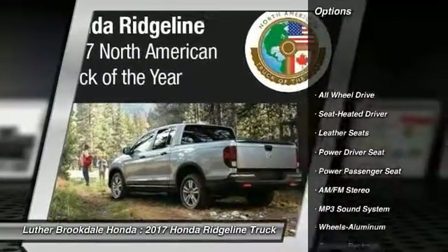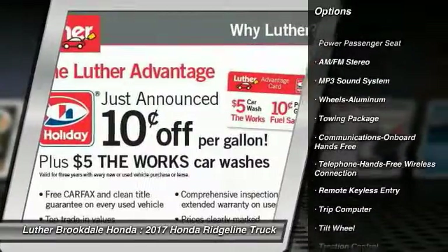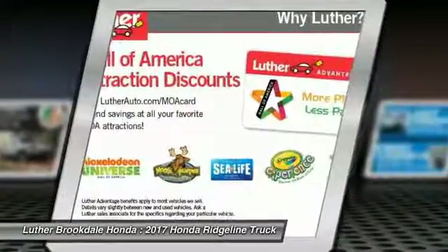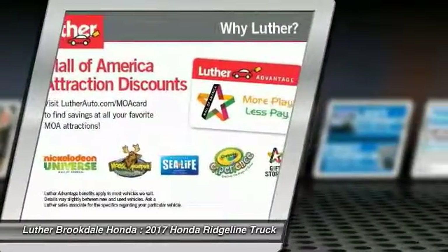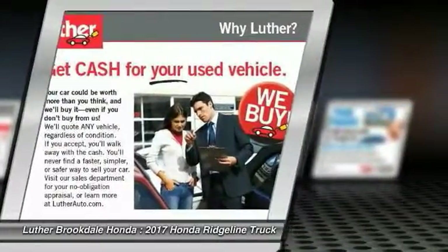Power passenger seat, anti-lock braking system, all-wheel drive, traction control, Bluetooth wireless data link for hands-free phone, air conditioning, Homelink garage door opener, power steering, aluminum wheels, cruise control.